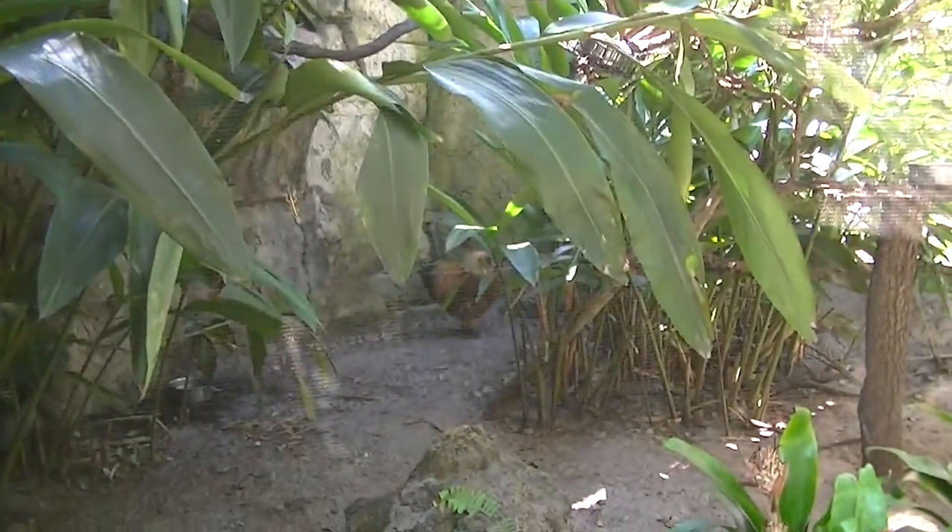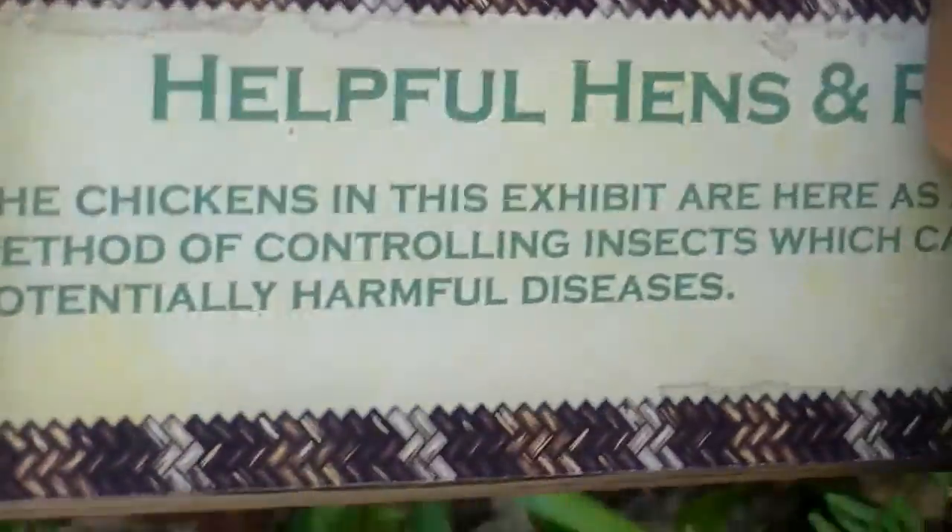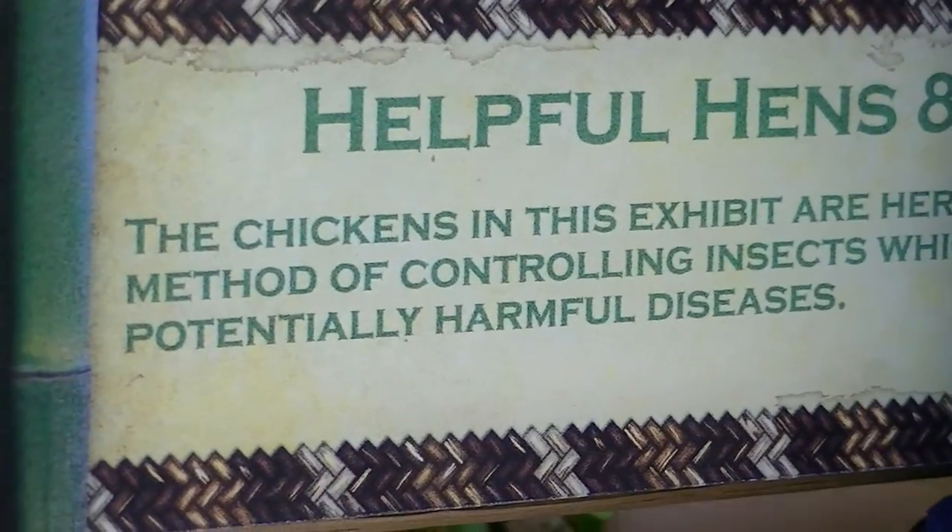You see there's some roosters in there? They're kept in there with the Golden Lion Tamarins for the chickens, because they help control the insects.